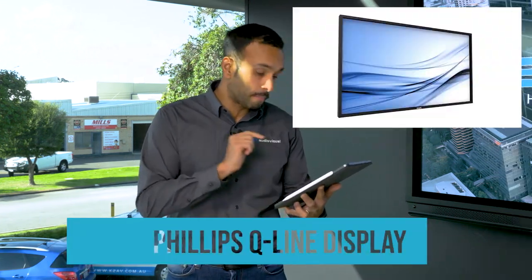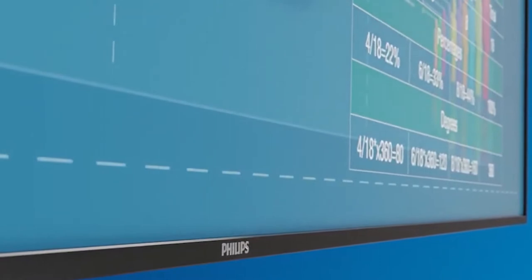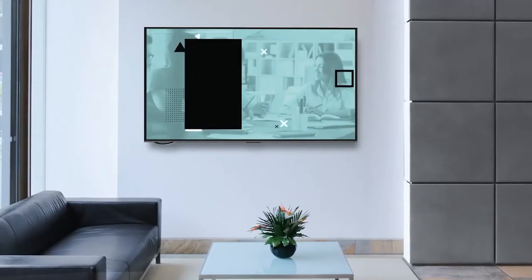For the size of Jill's store, the screen we would recommend is a 55-inch Philips Q-line display. The reason for this is it is bright — nearly 400 nits of brightness — which means for natural sunlight that comes into that shop, it's going to be bright enough.